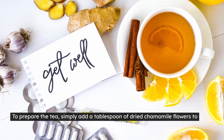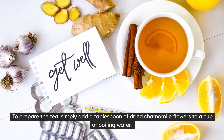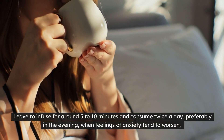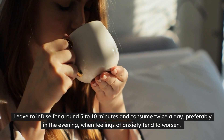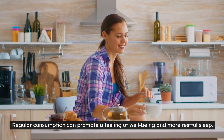To prepare the tea, simply add a tablespoon of dried chamomile flowers to a cup of boiling water. Leave to infuse for around 5 to 10 minutes and consume twice a day, preferably in the evening, when feelings of anxiety tend to worsen. Regular consumption can promote a feeling of well-being and more restful sleep.